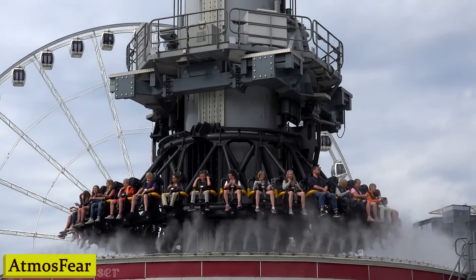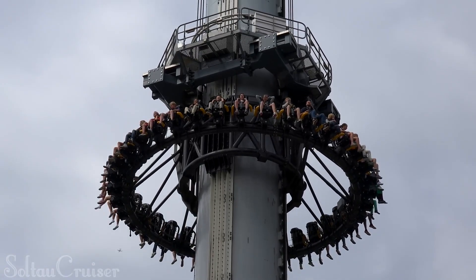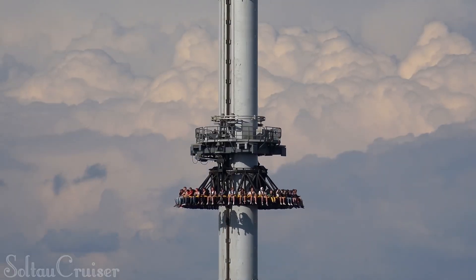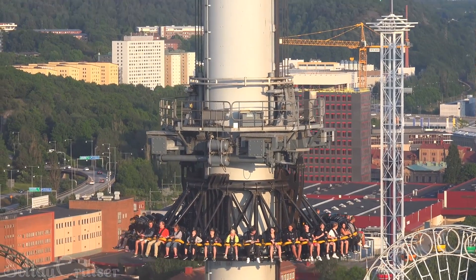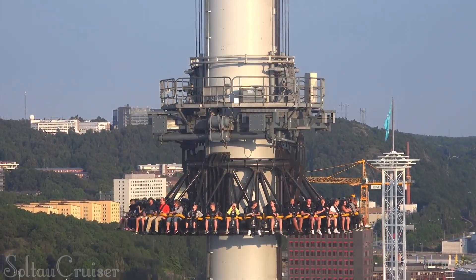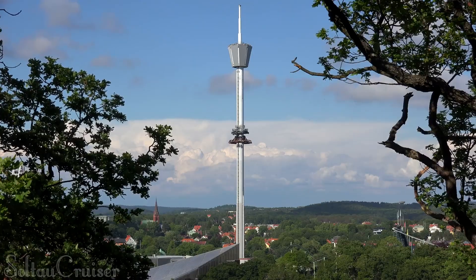Number 10: Atmosphere Tower. Soaring heights, breathtaking views, and an adrenaline rush like you've never experienced — that's exactly what Atmosphere Tower is all about. The Atmosphere Tower gave me the chills, but in the best way possible. The view from the top was mind-blowing. It's not just a ride, it's an experience. With its state-of-the-art technology and jaw-dropping design, this tower is the epitome of thrill-seeking fun.